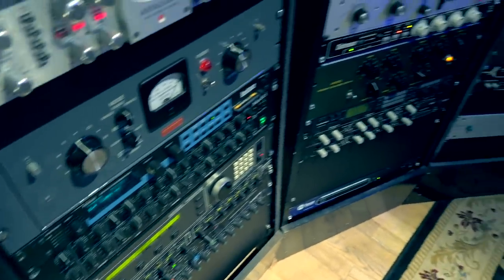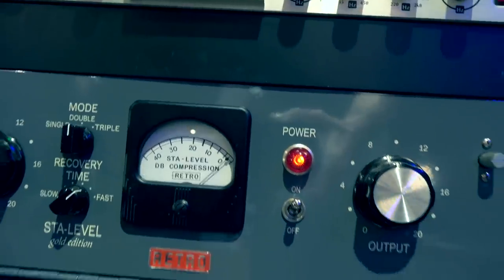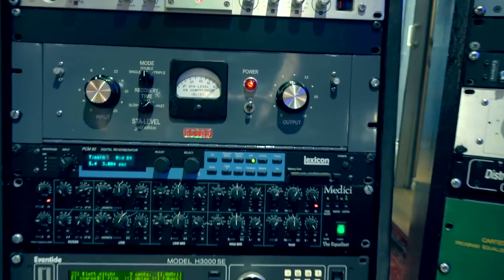And then anything that creates the sound — synths, guitar amps, pedals, instruments — would generally be homed on the right-hand side. It probably doesn't mean anything in the workflow, but in my mind psychologically it's a nice way of just separating those two worlds a little bit.